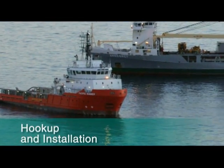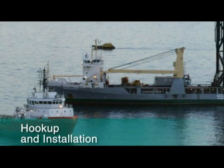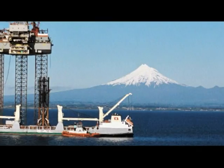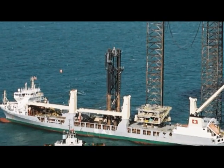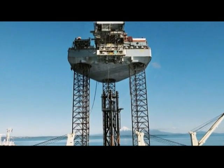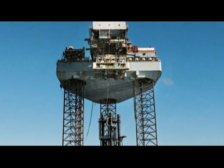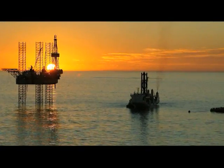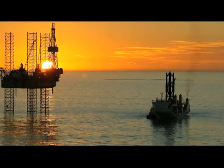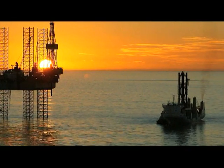The offshore unloading of the structure was completed successfully in July 2006. The MV Anagret moored just four metres from the installation jack-up rig, which would lower the jacket to the ocean floor — a world first for SAL, as this was a procedure that had only ever been completed previously by barge.